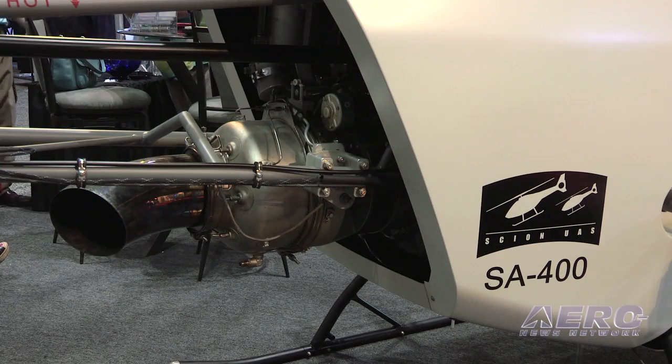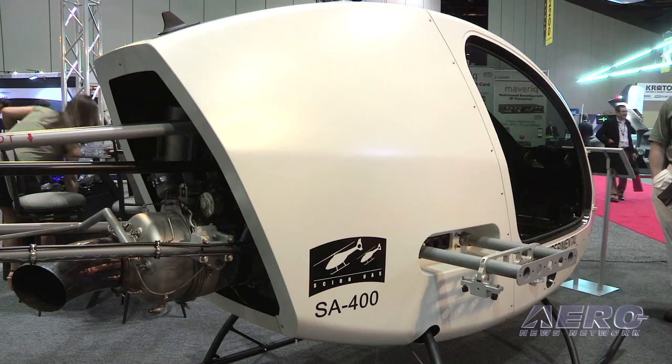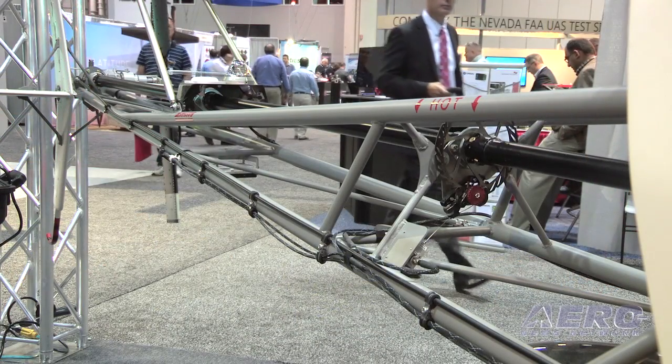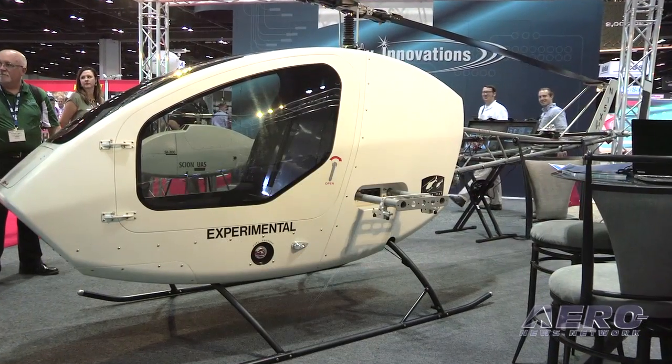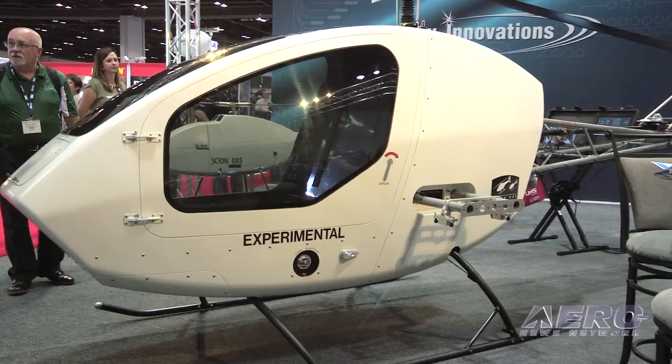Tell me, if you would, about the SA-400. The SA-400 is an optionally piloted helicopter platform. We market it for both civilian and military use. The reason we chose optionally piloted was predominantly to allow us to operate in the national airspace as a normal aircraft, but also for missions where the pilot could use some automation, like search and rescue, law enforcement, and aerial agriculture, where precision flying needs to be done at a level that is hard to achieve.